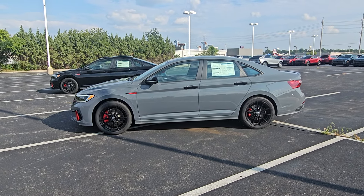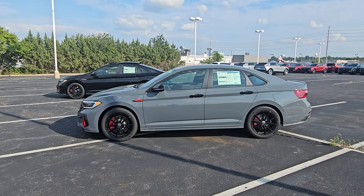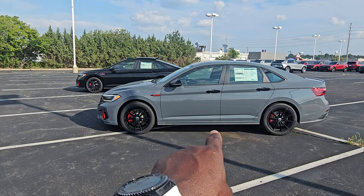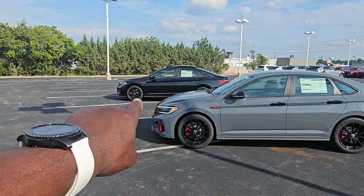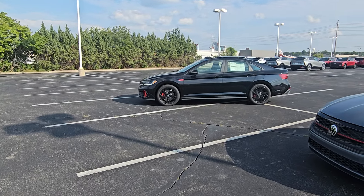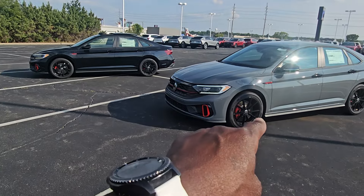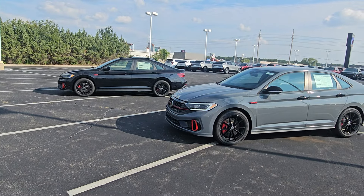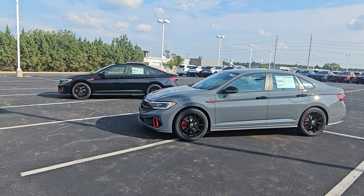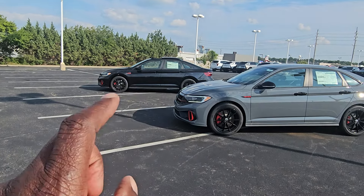Hello guys, this is Reese from Bomberito St. Peter's Volkswagen in St. Louis. Today I'm bringing you another comparison video — a 2024 Volkswagen Jetta GLI 40th Anniversary Edition in Pure Gray versus a 2024 Jetta GLI Autobahn six-speed. I'll go over the differences between this trim level and this trim level — 40th Anniversary Edition and Autobahn.